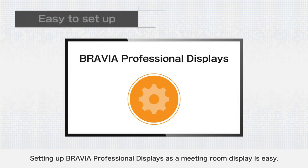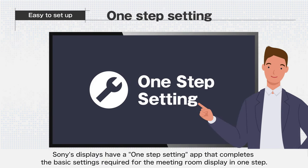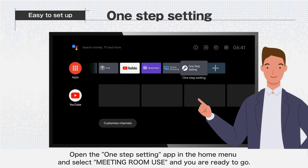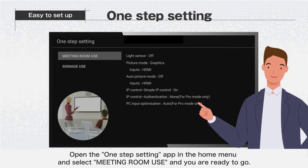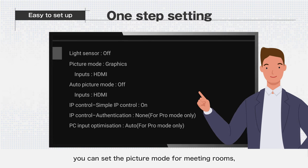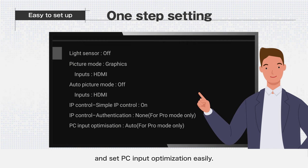Setting up BRAVIA Professional Displays as a meeting room display is easy. Sony's displays have a one-step setting app that completes the basic settings required for the meeting room display in one step. Open the one-step setting app in the home menu, select meeting room use, and you are ready to go. By using one-step setting, you can set the picture mode for meeting rooms, enable the remote control function, and set PC input optimization easily.